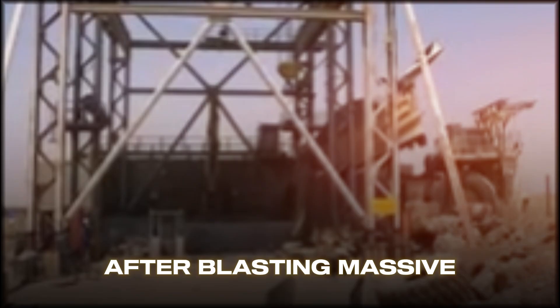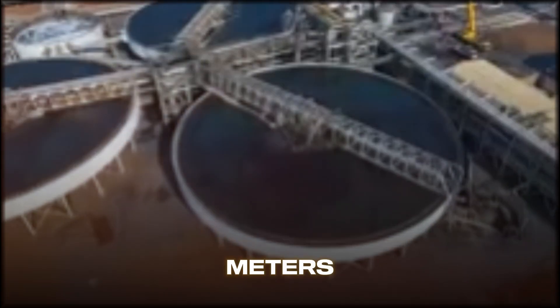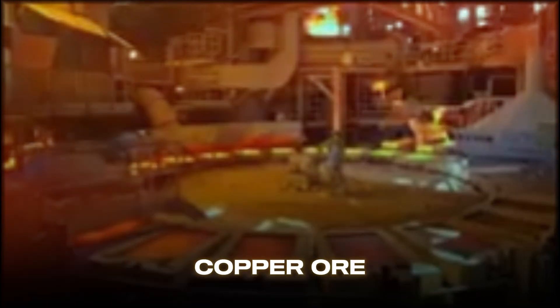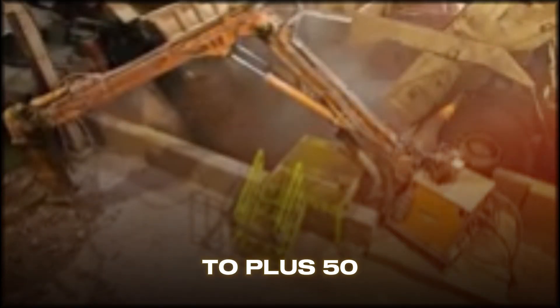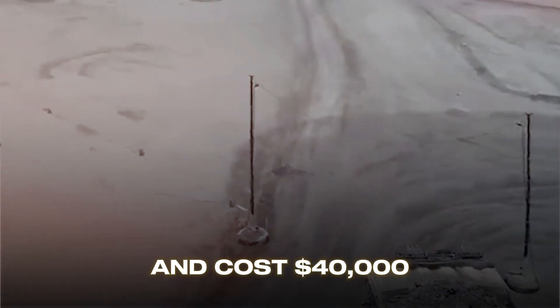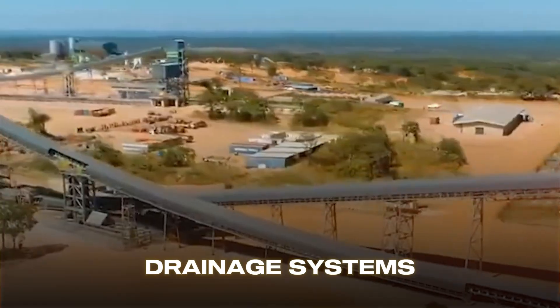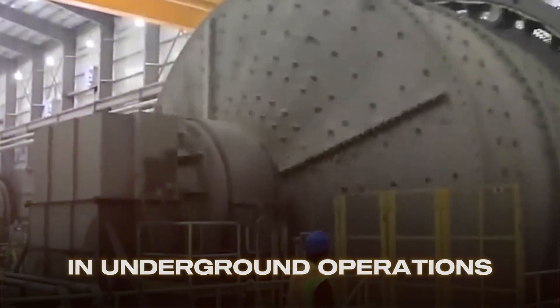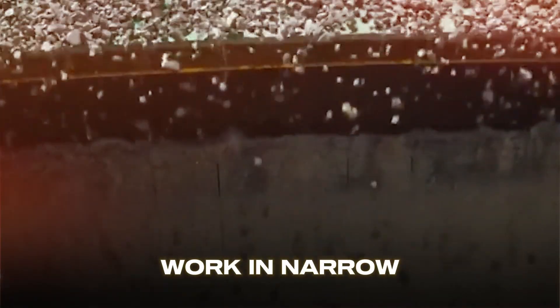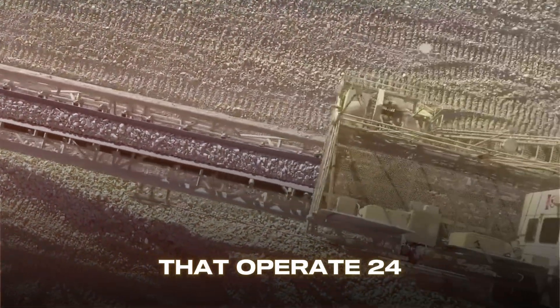After blasting, massive machines get to work. Electric rope shovels and hydraulic excavators — some with buckets holding 50 cubic meters — gather tons of broken rock mixed with valuable copper ore. These engineering marvels handle crushing weights and temperature extremes from minus 40 to plus 50 degrees Celsius. The excavators load ultra-class haul trucks whose tires alone stand 4 meters tall and cost $40,000 each to replace. To maintain ground stability, engineers install ventilation shafts, drainage systems, reinforced pillars, and support structures throughout the mine. In underground operations, remote-controlled loaders work in narrow tunnels, and some modern mines employ autonomous haul trucks that operate 24/7 without drivers.